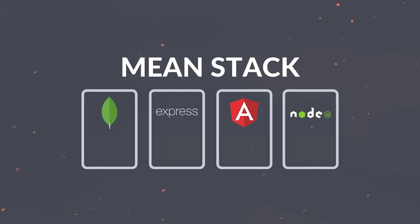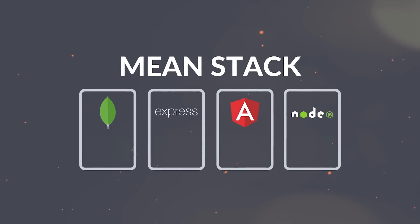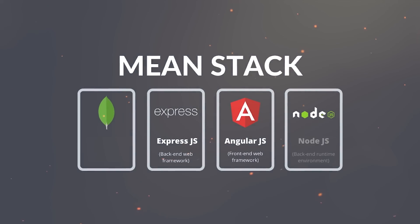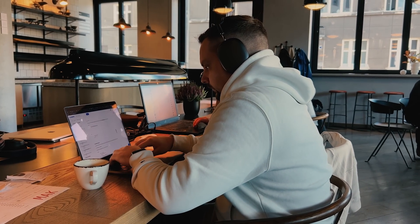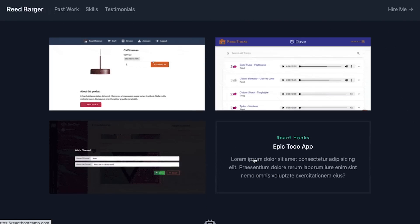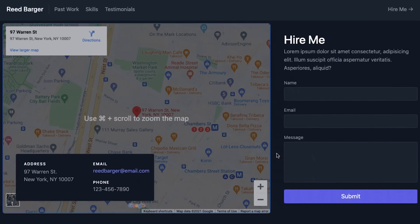Next is the MEAN stack. Just like MERN, it's named after the four technologies it's made up of: MongoDB, Express, Angular, and Node. The MEAN stack is built on JavaScript and it's open source. It's also a popular solution among developers, allowing you to build more dynamic and robust websites and web applications.